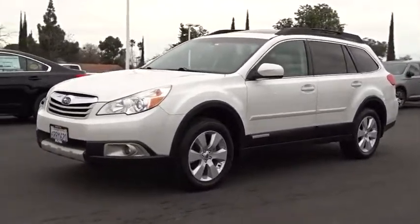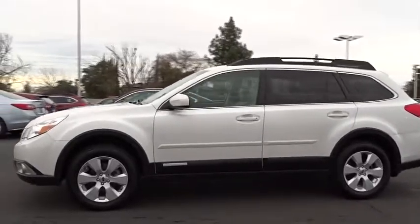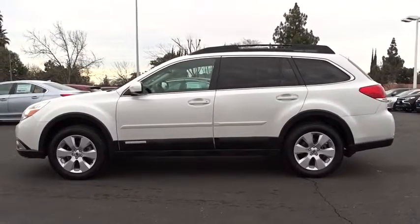2011 Subaru Outback. Take the go-anywhere capability of all-wheel-drive and plenty of room for cargo and companions, and you've got the Subaru Outback. Let the adventure begin. This vehicle has less than 140,000 miles.